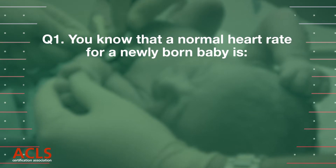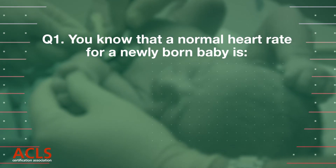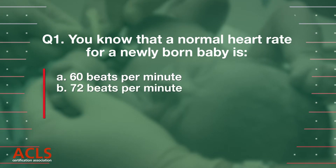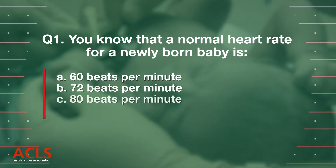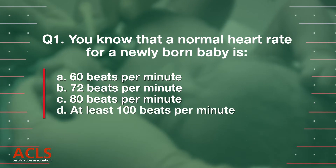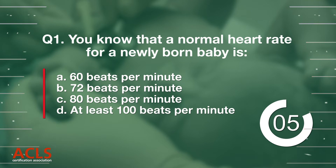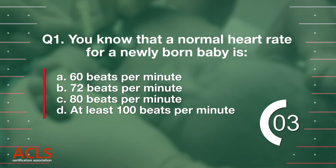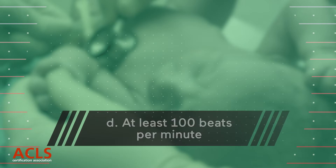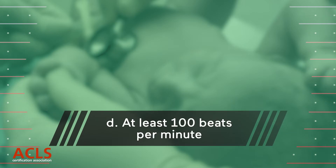Question 1: You know that a normal heart rate for a newly born baby is: A. 60 beats per minute, B. 72 beats per minute, C. 80 beats per minute, D. At least 100 beats per minute. Correct answer: D. At least 100 beats per minute.